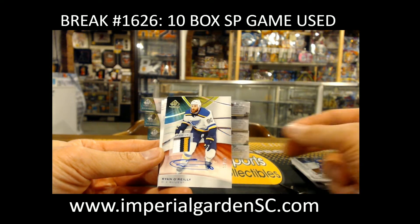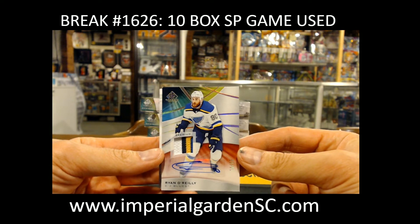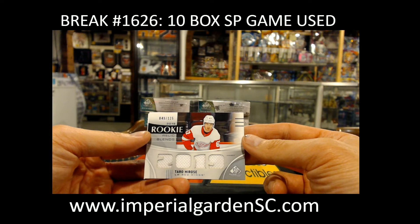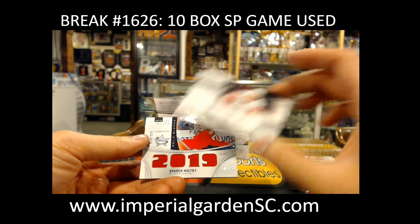A Ryan O'Reilly four-color patch auto at 11 of 15 going out to Russo Floyd. And a rookie relic jersey, 49 out of 125, of Taro Hirose for the Red Wings.